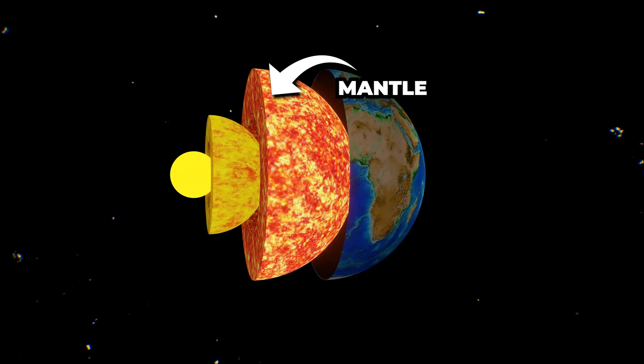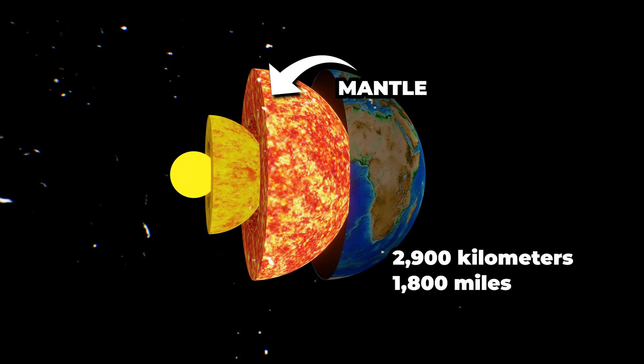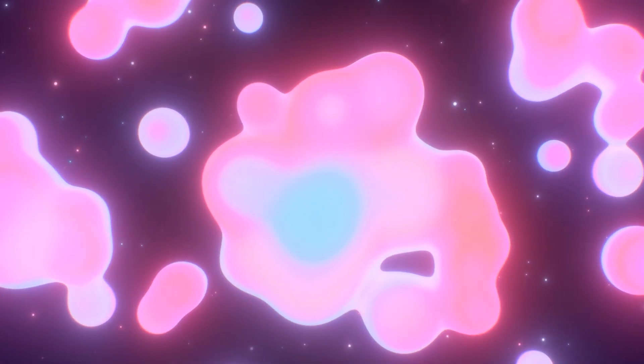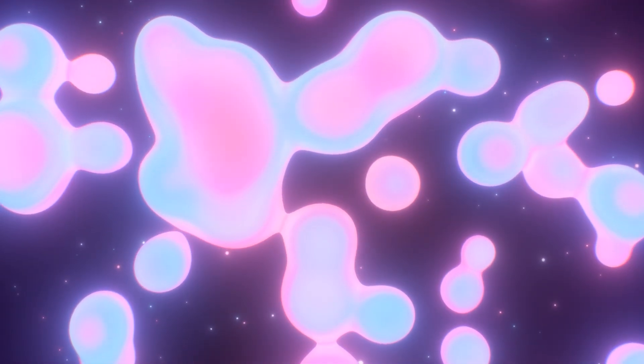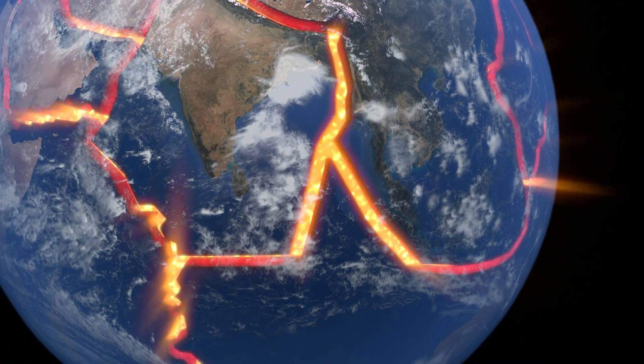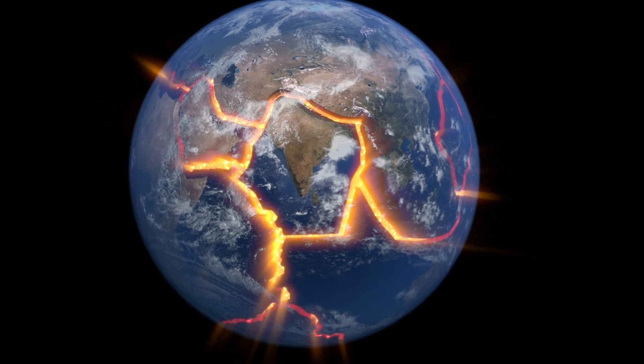Next up, we've got the mantle — Earth's gooey caramel center. Well, not exactly gooey, but it is a hot, semi-solid layer about 2,900 kilometers thick. It's like Earth's very own lava lamp, with convection currents constantly swirling around. These currents are responsible for dragging the tectonic plates, making Earth's surface quite the dance floor.